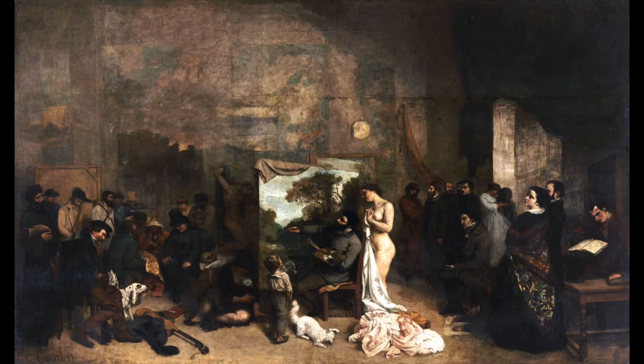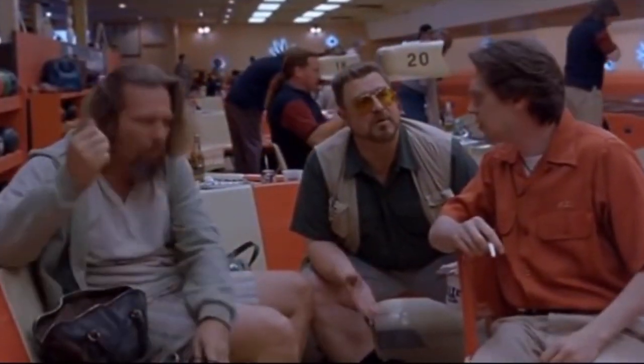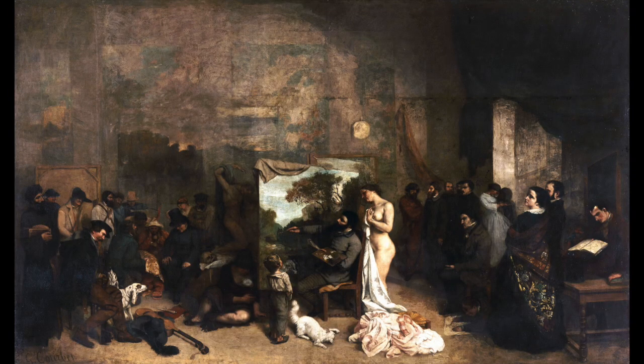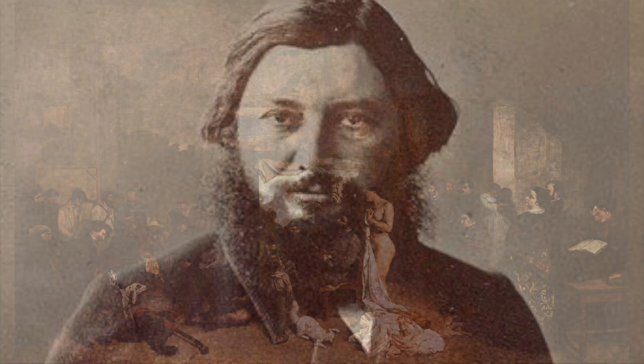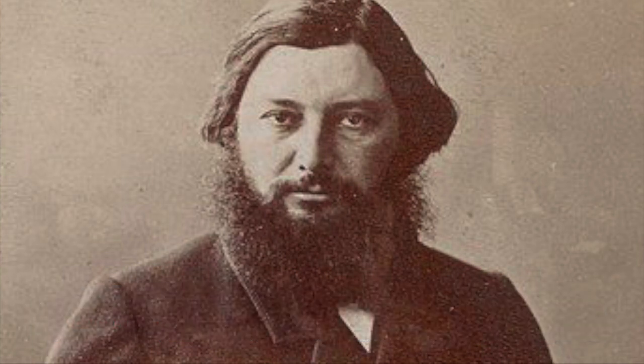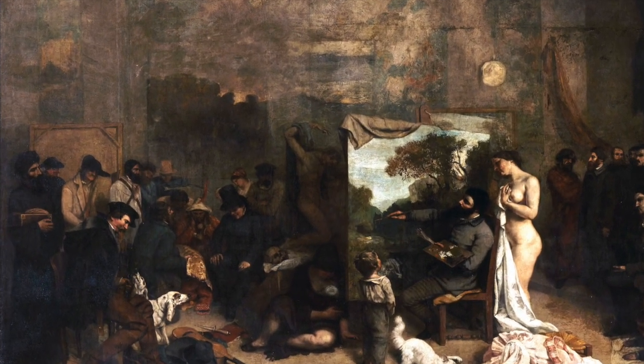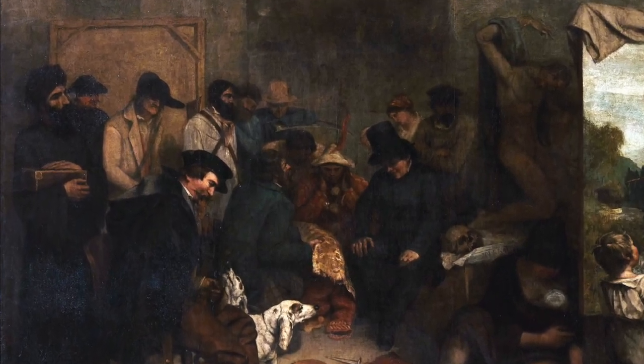The title itself is a bit of a quandary because it's a 'real allegory.' Things that are real aren't allegories, and allegories aren't real. So in the subtitle — 'A real allegory summing up seven years of my artistic and moral life' — he's showing us glimpses of real people but also depictions of people that are more symbolic than actual. So many of the people can't specifically be identified. These are the good people and the bad people, and as Courbet said, the exploited and the exploiters.